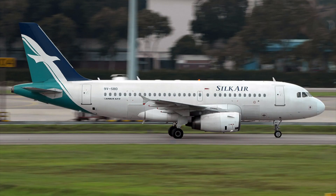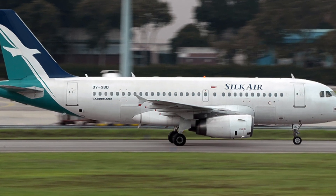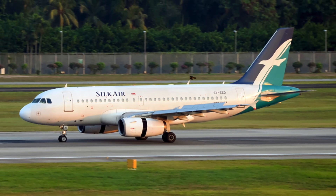Speedbird 232, right heading 235, and report localizer, establish runway 27L, Speedbird 232. 245, please. Speedbird 232.